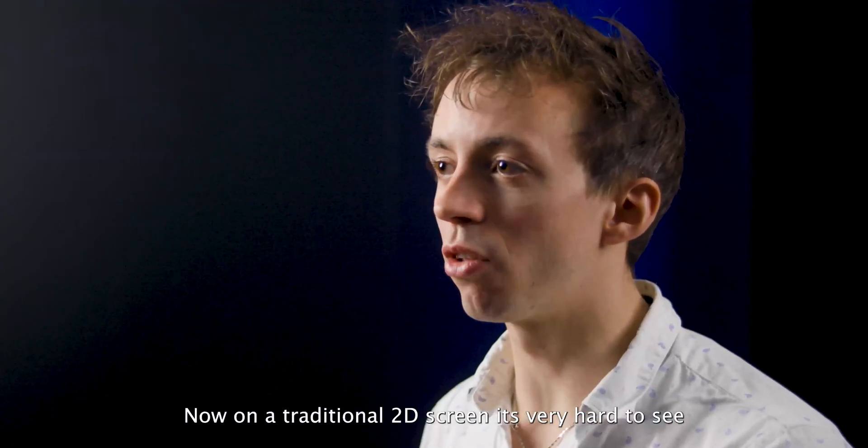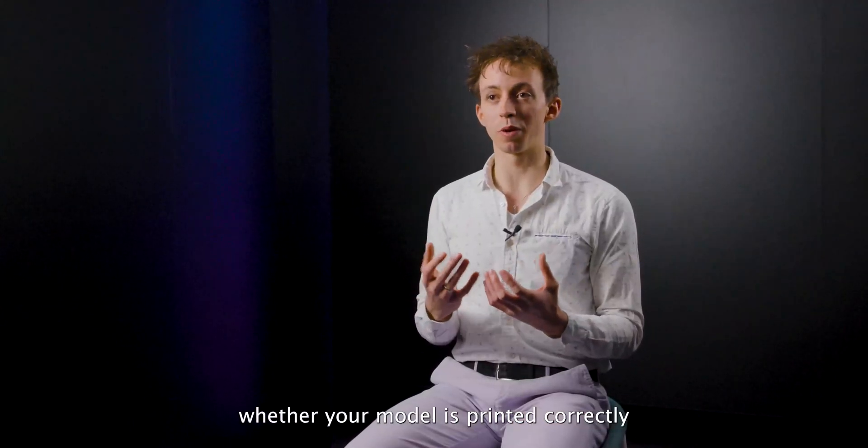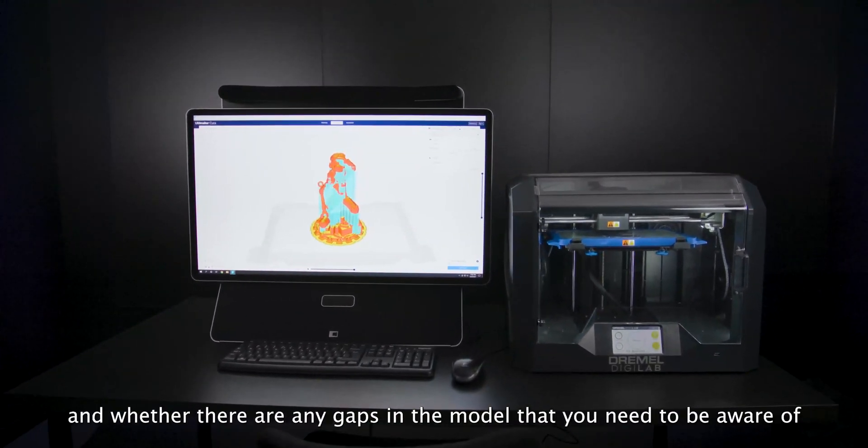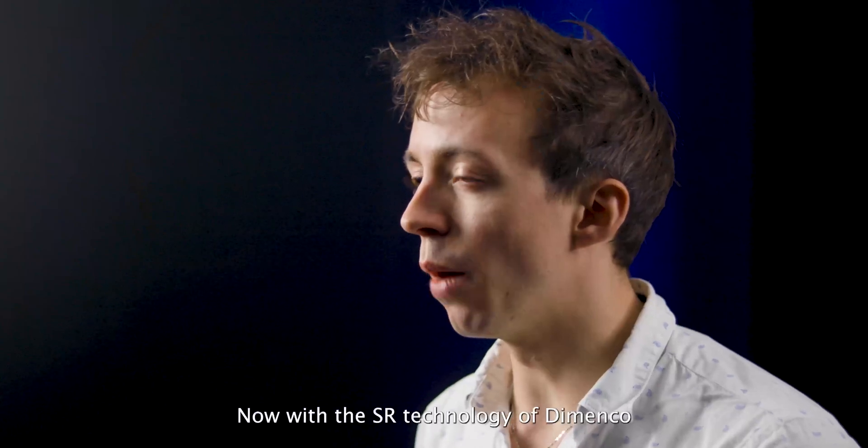On a traditional 2D screen, it's very hard to see whether your model is printed correctly, whether the support material is added in the right places, and whether there are any gaps in the model that you need to be aware of.